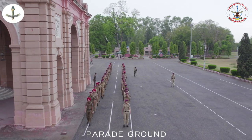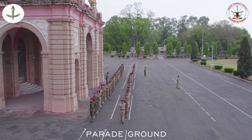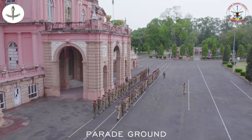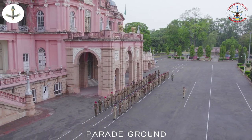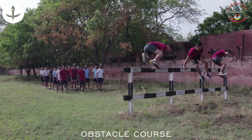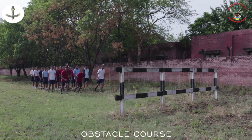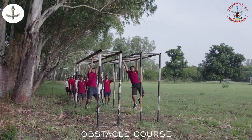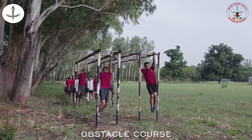NCC is an integral part of the school curriculum and NCC training is imparted to the cadets in the school parade ground. The obstacle course in the school has a series of challenging physical obstacles with an aim to test speed, endurance, and agility.